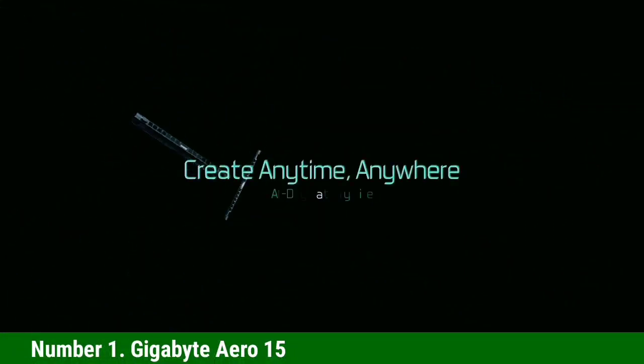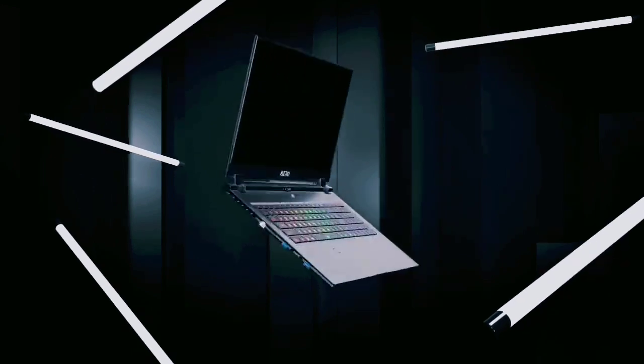The laptop can handle large models with ease, but it does come at a cost: heat. The Aero 15 gets really hot under heavy load, so make sure you are using it on a ventilated surface or in a well-ventilated room.